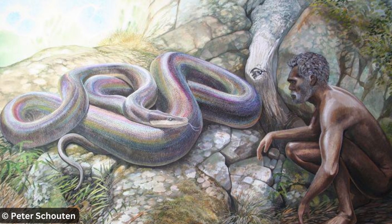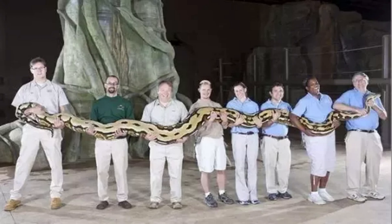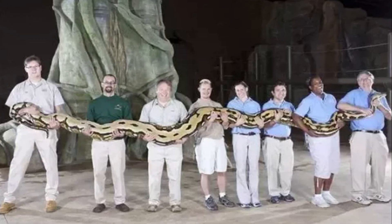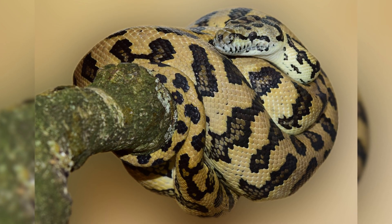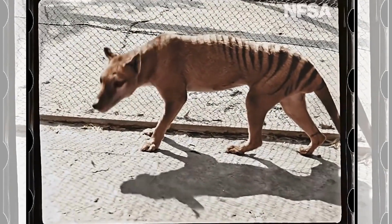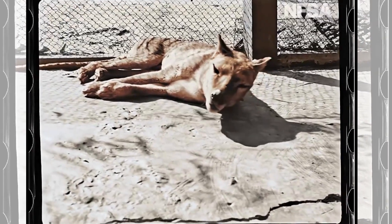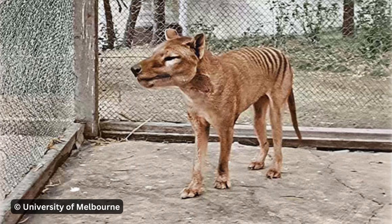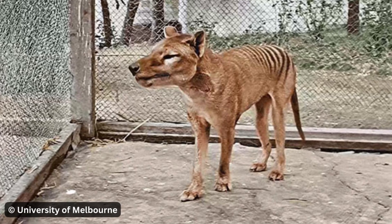Australia was also home to Wonambi naracoortensis, a snake thought to be almost as long as the reticulated python, the world's longest living snake. Large snakes still slither across Australia today, with the brush python, olive python, and carpet python being the largest. The infamous thylacine, or Tasmanian tiger, roamed mainland Australia until around 3,200 years ago, or even later, and only went extinct in Tasmania in 1936 — or did it? Many of us hope it's still hiding out there somewhere, but that's a story for another video.